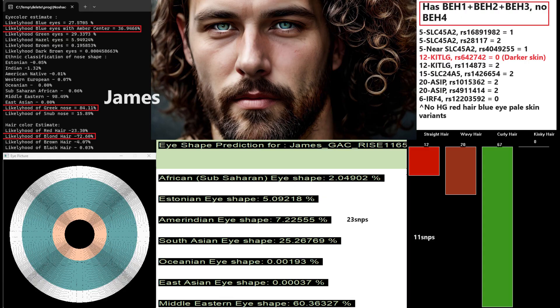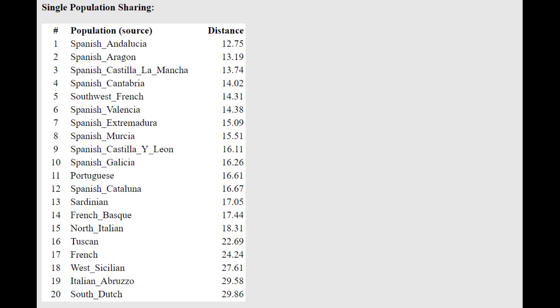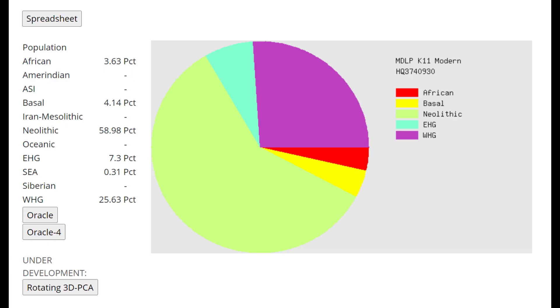For the GED match portion of the video, we're going to use Mary's results, since the other two individuals score similarly and her file is the highest coverage of the three. With Eurigines K13 and the oracle, she's closest to Spanish from Andalusia — the very southernmost point in Spain — and she's scoring more as a mixture of Sardinian plus Basque, both of which have very low Indo-European heritage.